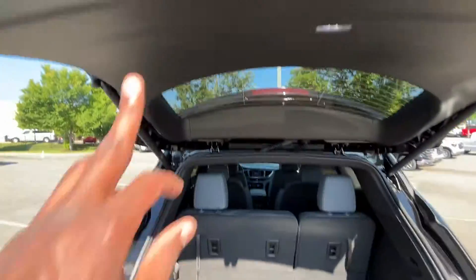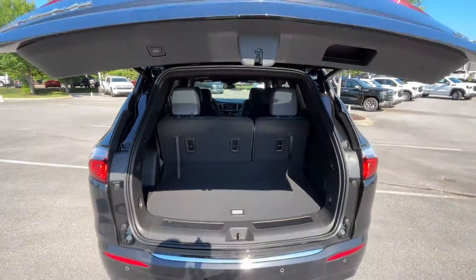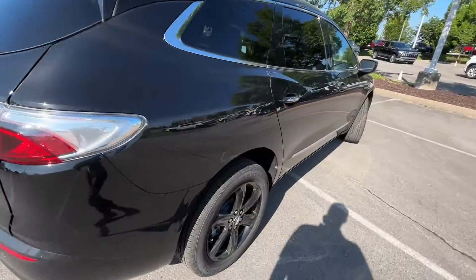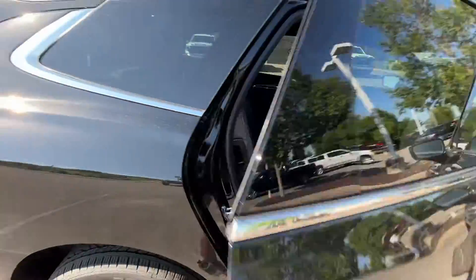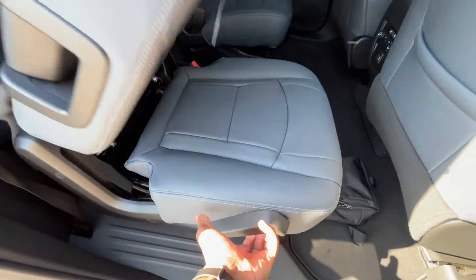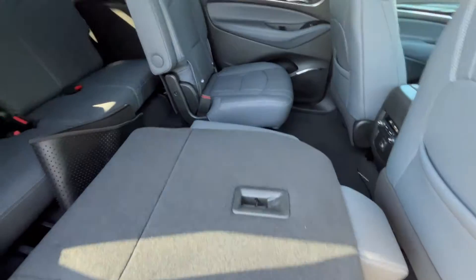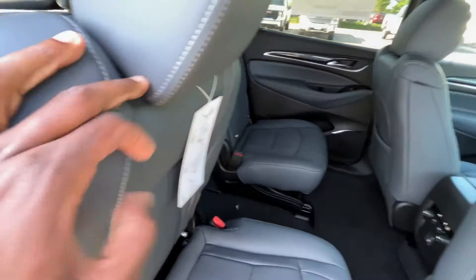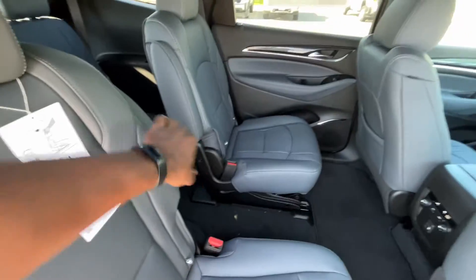There's a 12-volt outlet here, and to fold the seat flat all you have to do is pull up — you can then run longer objects with the third row down all the way to the front if needed. With the captain's chairs you shouldn't have that issue anyway, because you have that pass-through space in the middle.